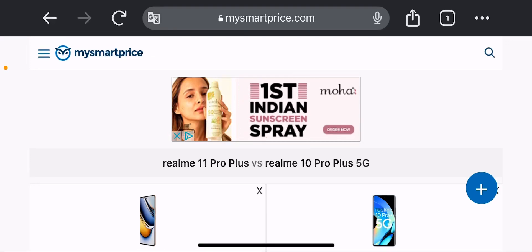Hello friends, I am Aiyu, you can see Ayesh Gupta. Today we will talk about the Realme 11 Pro Plus phone and the Realme 10 Pro Plus phone.